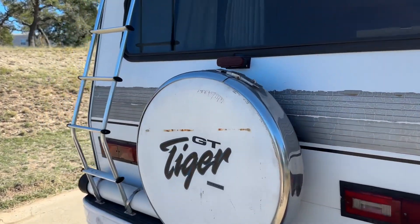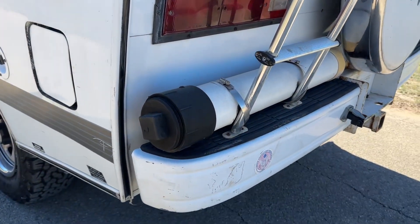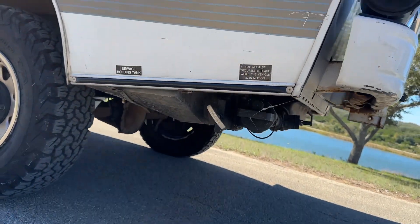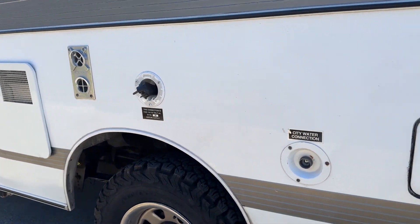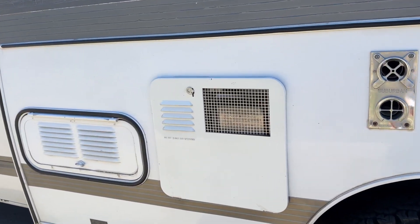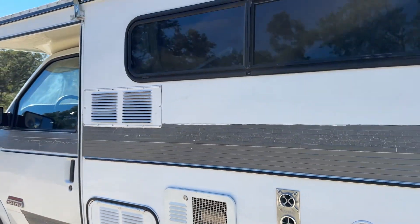The camper has got the ladder to the roof rack. The PVC pipe holds the sewer line which connects there. You've got your city water connection and your electric connection, as well as your fuel and heater gas connections.